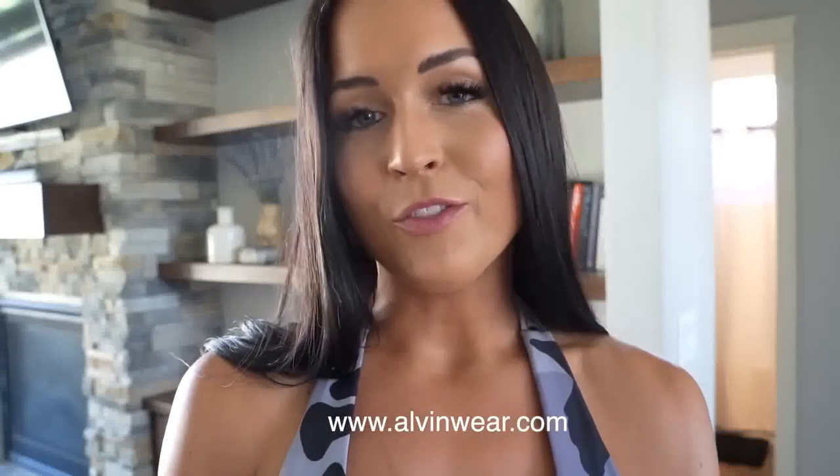I did a try-on haul last year with all of my bikinis, but this year we have a lot more variants. I'm super excited to announce that today, August 7th at 11 o'clock Pacific Standard Time, all of the bikinis and two new variants of air fresheners will be live on my website, www.alvinware.com. Thank you guys for your support — let's get into the try-on haul.